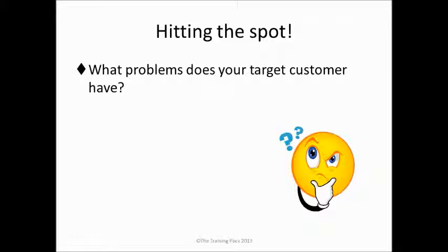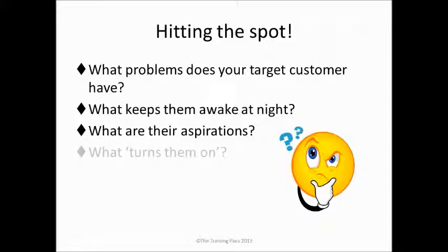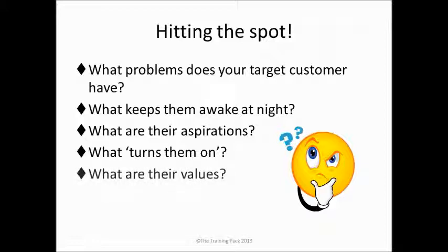Think clearly about what problem your target customer has. What's keeping them awake at night? What are their aspirations? What are they hoping to do? What we're looking for here is to tap into their brains, to tap into their reasons. People buy with emotions far more than they do with logic, and that's why we need to understand our customers really well. So what turns them on? What gets them passionate? What gets them full of enthusiasm? And what are their values, and can you match those values? Can you tap into those values when you're promoting your product or service?